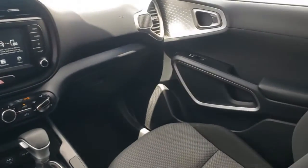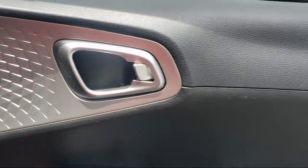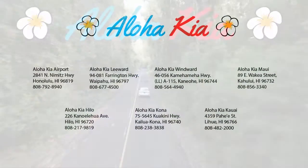Plus, you can also buy your car from any of our locations online at alohakia.com with the Aloha Kia Express Purchase, and have it delivered right to your door, all from the comfort of your own home.